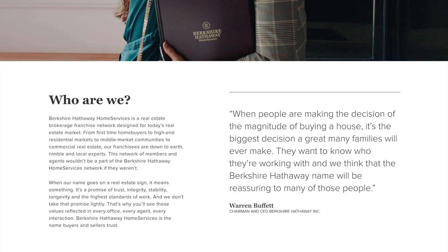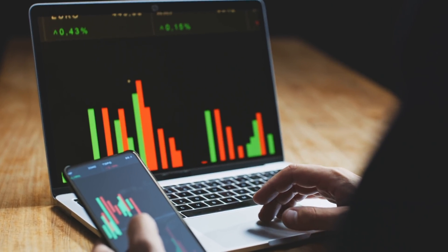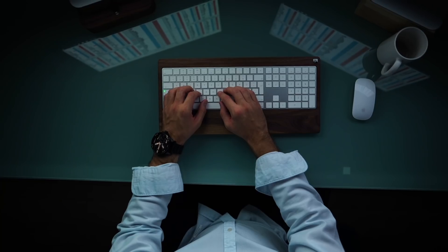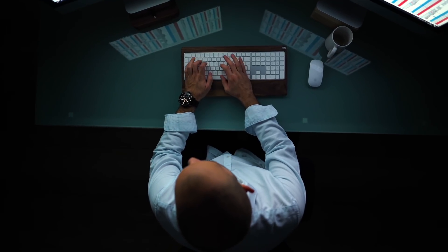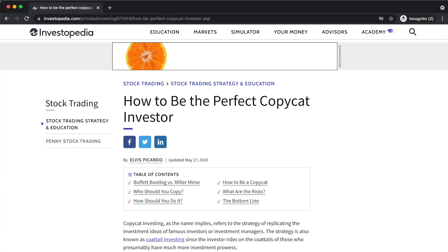With so much experience in investing, a lot of people are curious as to what Warren believes are solid companies worth investing in. It's actually required by law here in the United States that anyone who manages over $100 million needs to disclose all of their stock holdings every quarter, or every three months. This is known as the copycat investing strategy, where investors make decisions as to what stocks they'll hold based on the research that a large successful investor has done and currently holds in their portfolio.